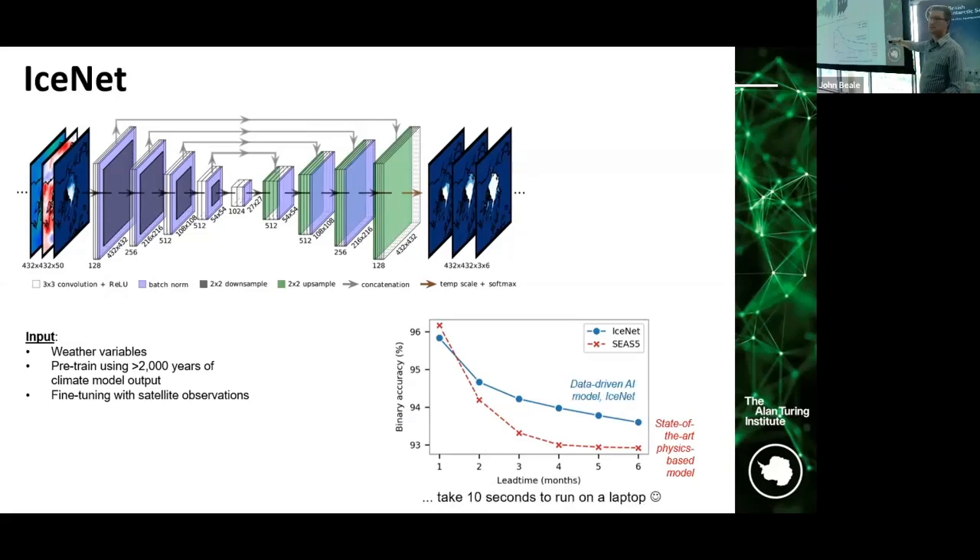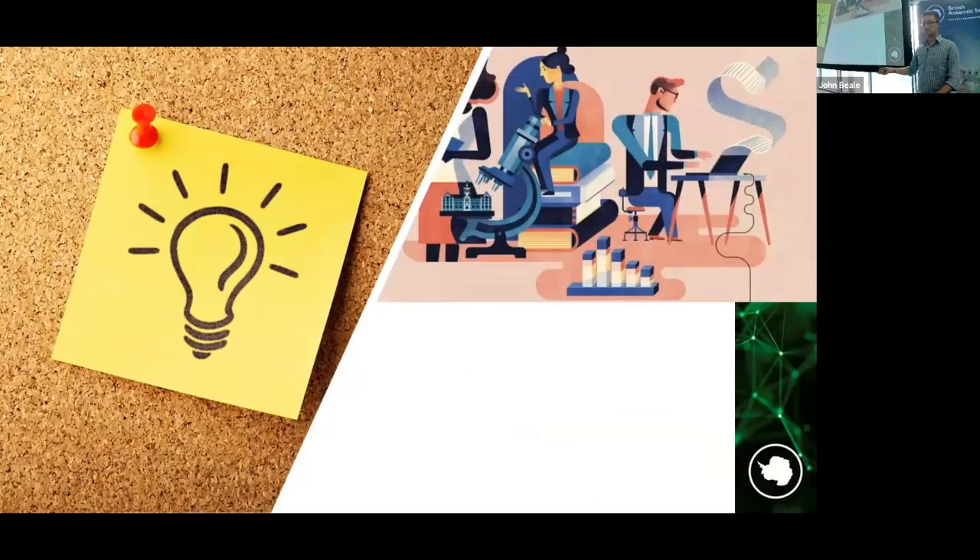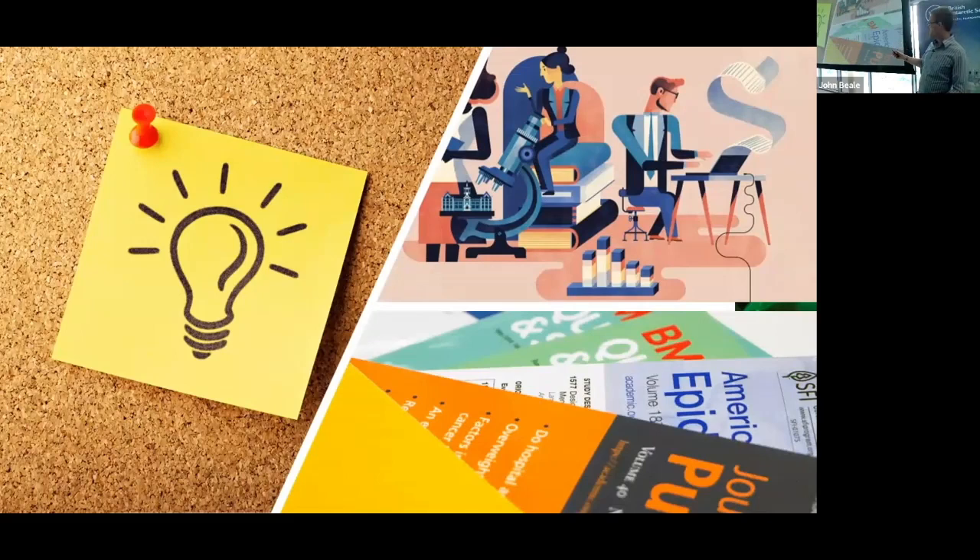Once trained, IceNet takes 10 seconds to run on a laptop, so think about real-time decision making — this clearly has advantages. We wrote a paper, got many citations, and it's been highly impactful. But rather than go back to square one and write another research proposal, we really wanted to take this state-of-the-art sea ice forecasting system to market — to put it in the hands of the people that need it.